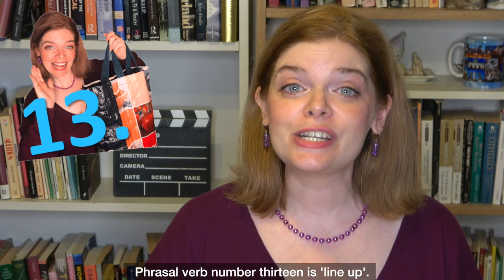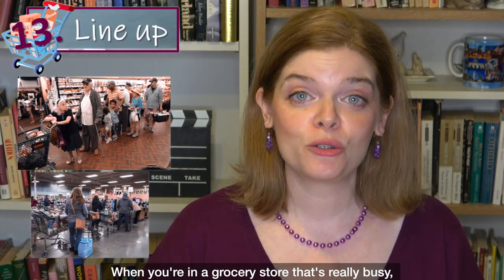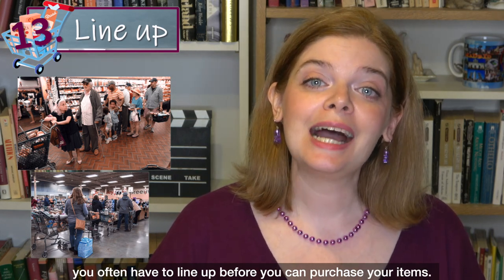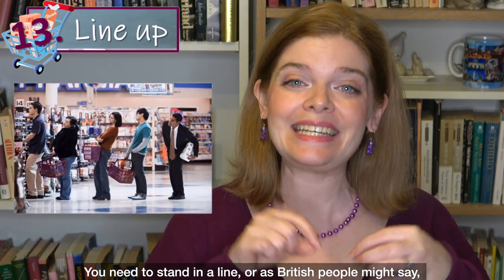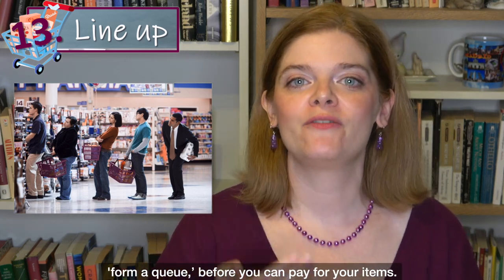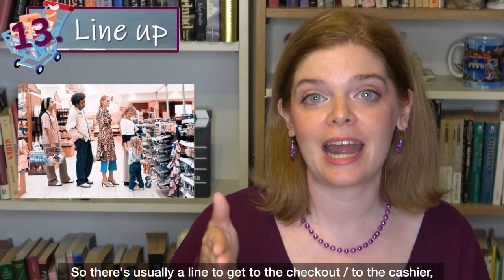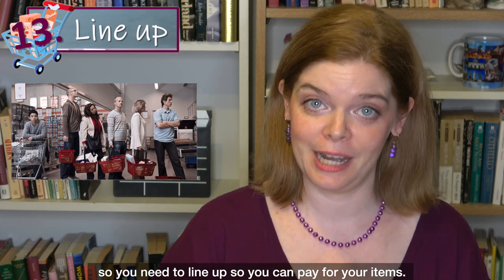Phrasal verb number 13 is 'line up.' When you're in a grocery store that's really busy, you often have to line up before you can purchase your items. You need to stand in a line — or as British people might say, form a queue — before you can pay. So there's usually a line to get to the checkout and the cashier, and you need to line up to pay for your items.